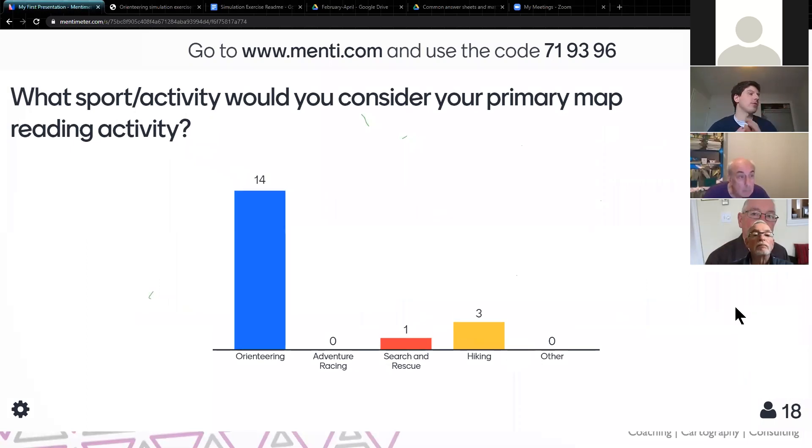Here's the first question — I can see some of you have already put that in. Great to see a lot of orienteers on the call. Information about this webinar was shared very widely on social media across a wide range of different groups, so I just want to get a sense of who I'm speaking to here.